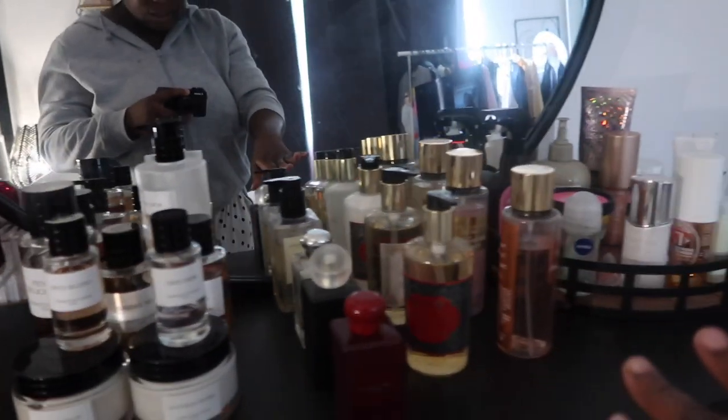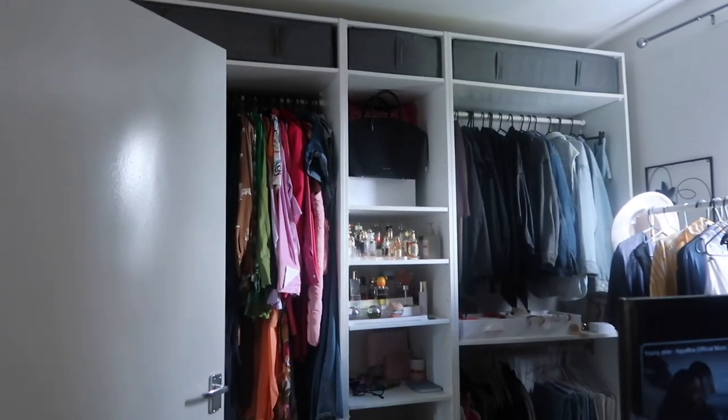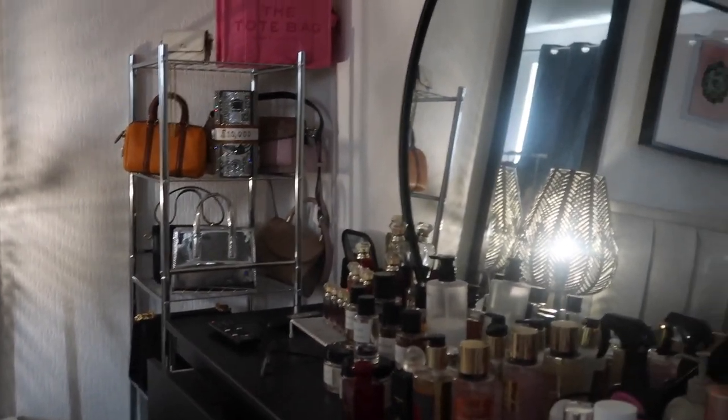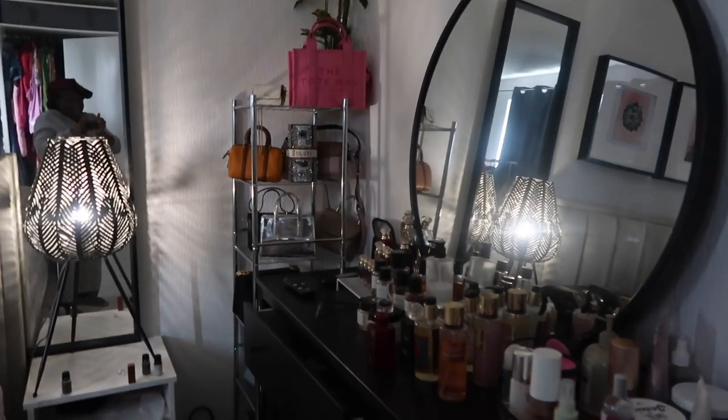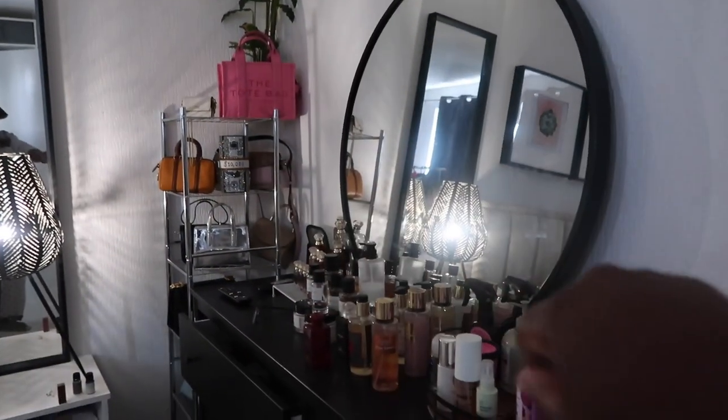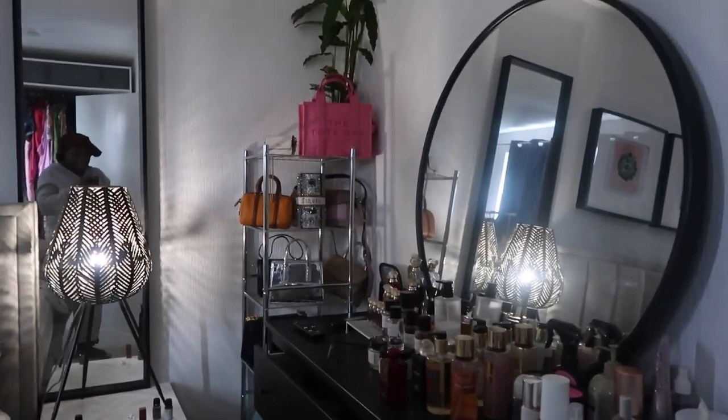Good morning guys! Finally, I am going to show you guys my fragrance collection — I can't count how many I have. This is where I've currently laid some down, and I still have the ones over there and some body sprays here. But we are arranging everything today and I thought I would bring you guys along with the process.